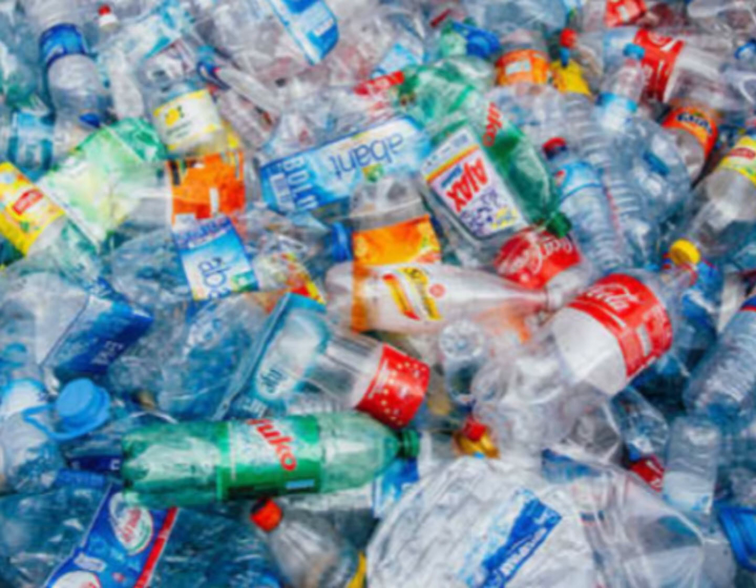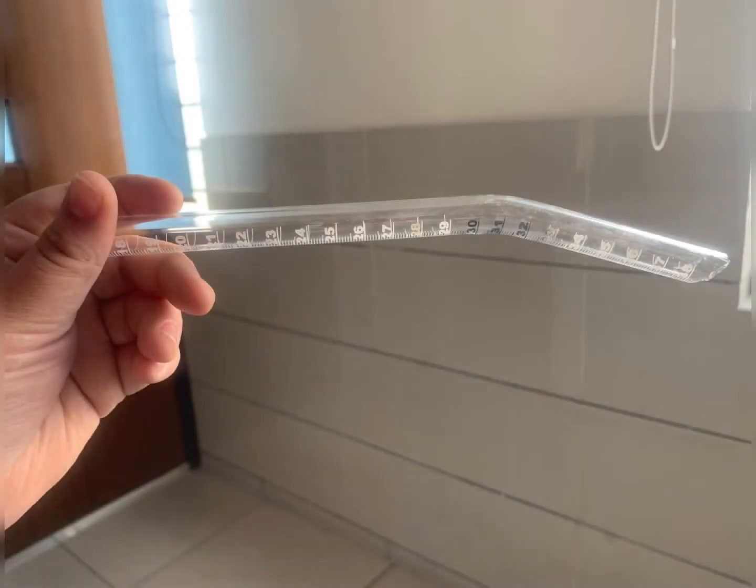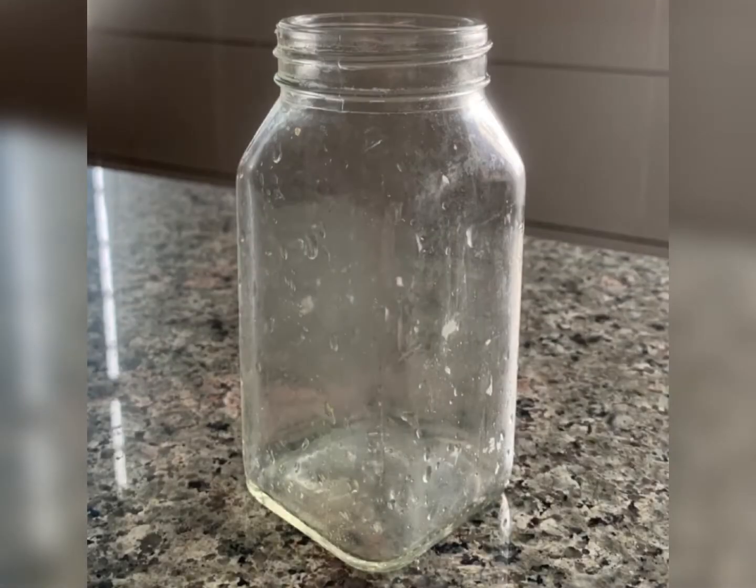Using our model, we will convert waste plastic into potential fuel. We have created our model using an empty paint box, a broken pipette, a glass jar, and a heating source.